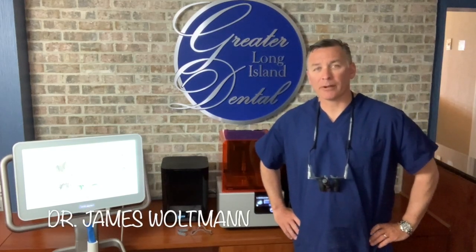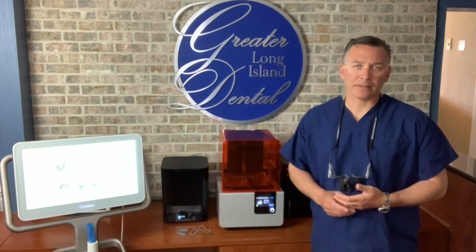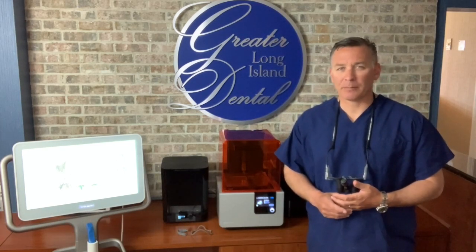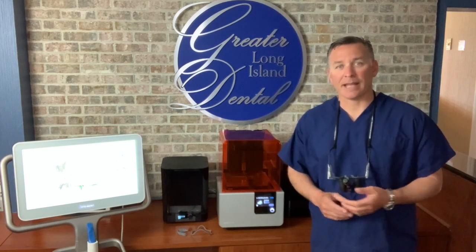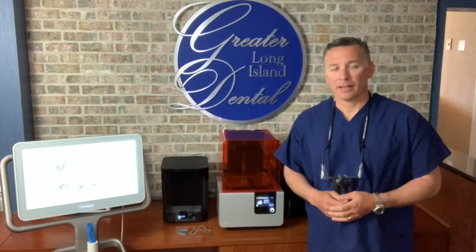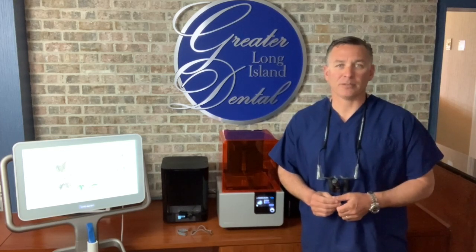Hi everybody, how are you? It's Dr. Waltman at Greater Long Island Dental. I just thought I'd take an opportunity to showcase a couple of things to our patients. A lot of times patients come to our practice and some of the first things they always say is they hate that goopy impression material. It's a really difficult thing to be a patient, to be subjected to that.